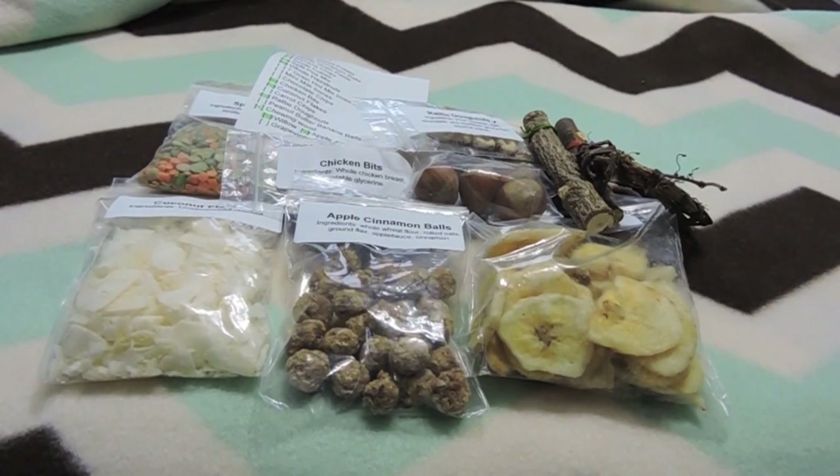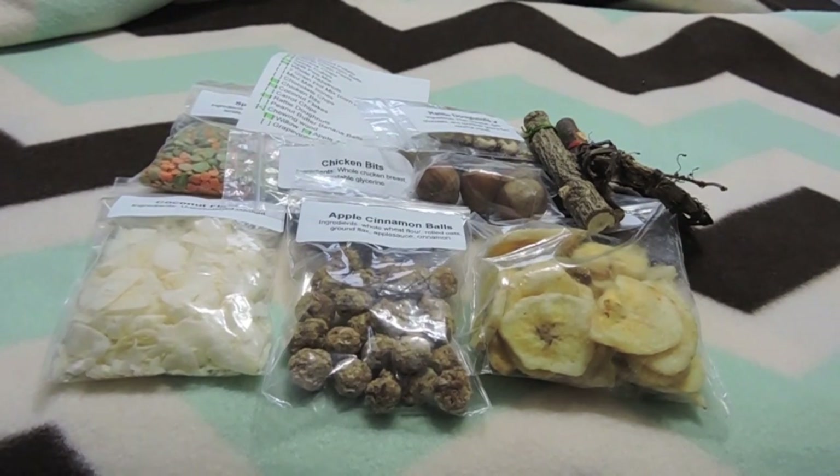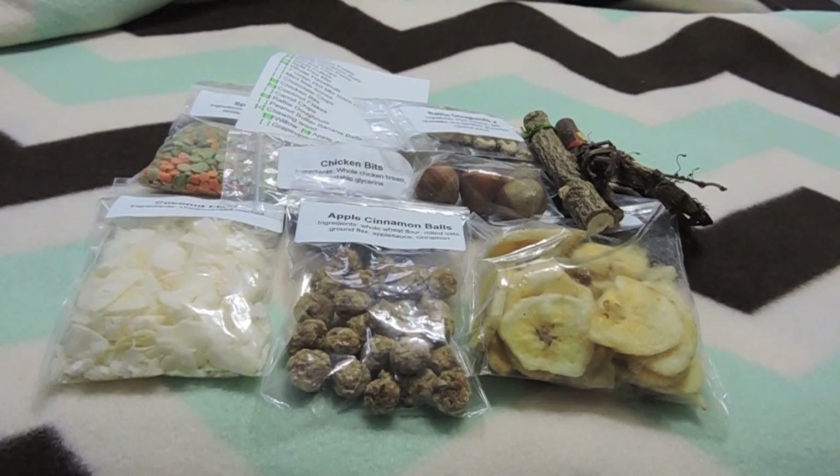Hey everyone, so today's video is going to be a full in-depth review of the Fat Rat Snacks goodie box that I got off of Etsy. She is a new shop that has just opened. She was taking pre-orders a few weeks ago, but now she is officially open.